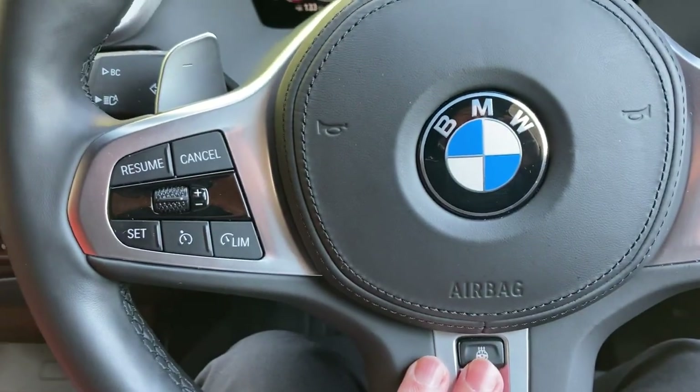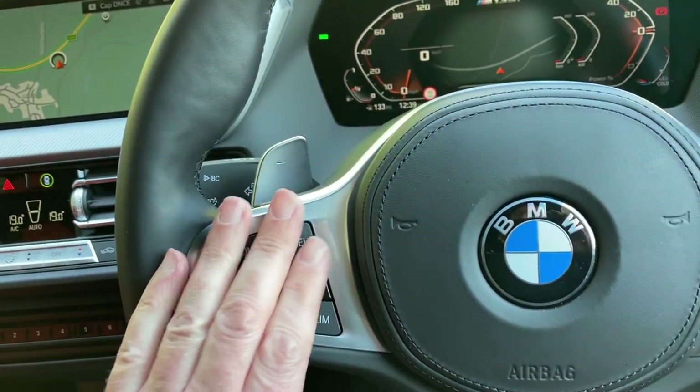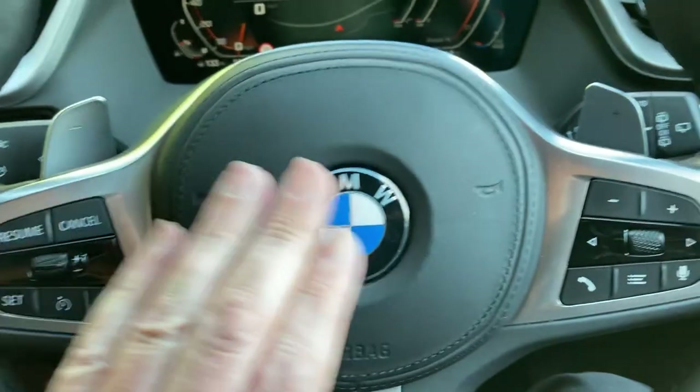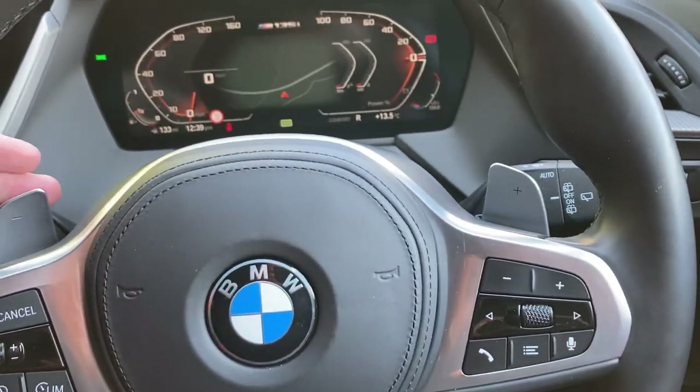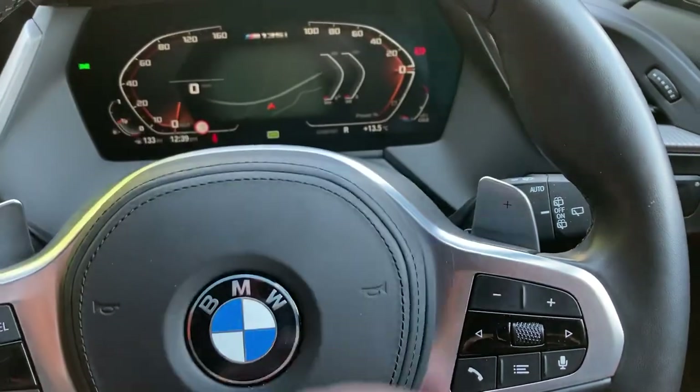Steering wheel-wise we've got a heated steering wheel. We've got cruise control and speed limiter functions on one side. On the other side we've got audio controls, voice activation, and we also have paddles mounted on the steering wheel if you want to change gears manually.